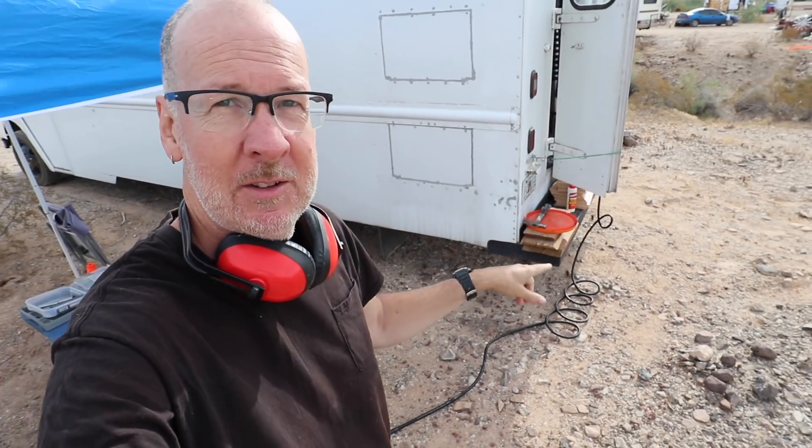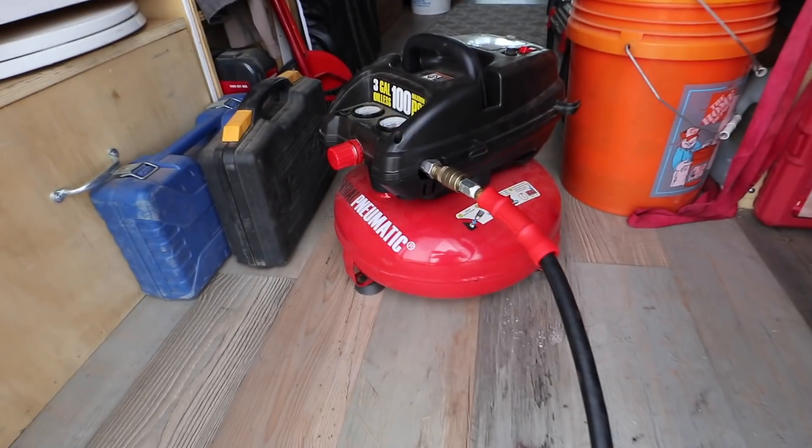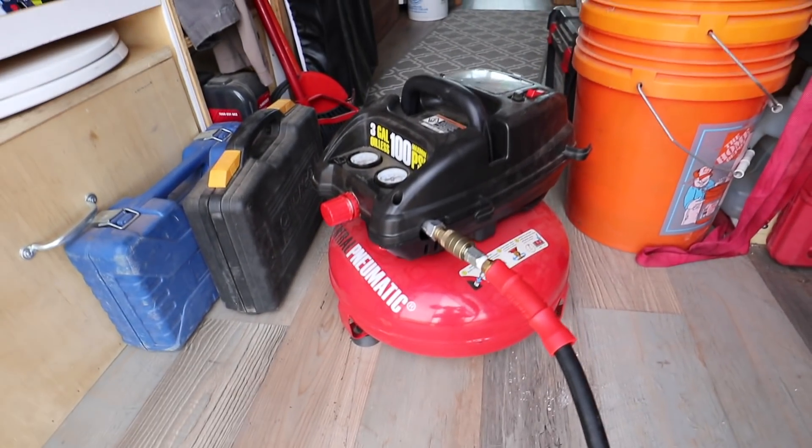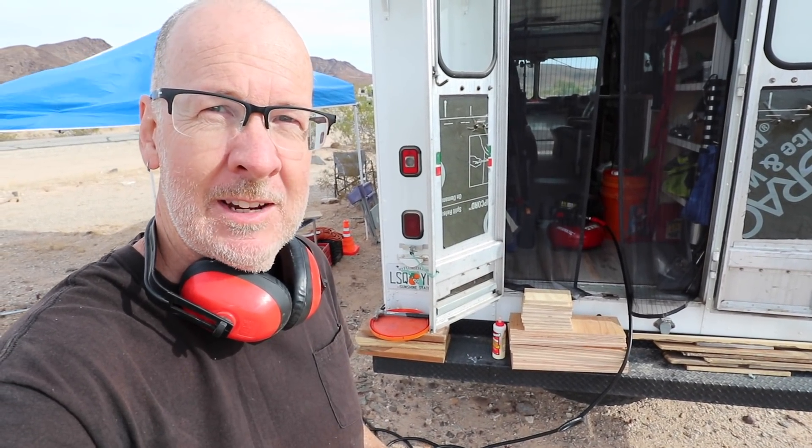I have my awning set up and my brad nail gun and air compressor ready. The hose runs into the back of the step van and my pancake compressor is just inside — I just slide it out from underneath the shelf and plug it in. Very convenient to get at and then run the hose out the back end. I'm going to put together these boxes to get a little more organized and finish up the step van.